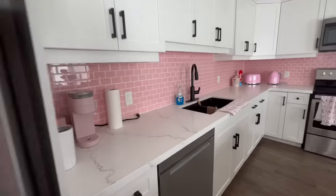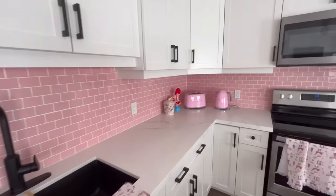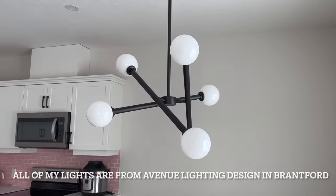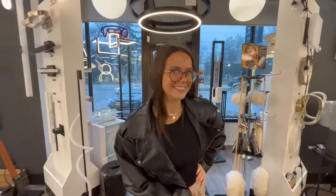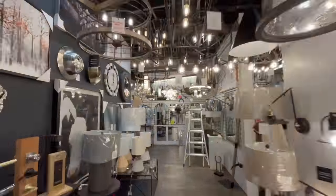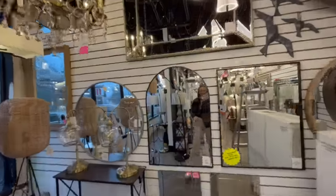I knew as soon as I bought the house that I really wanted to invest in a new quartz countertop. As soon as I saw this one countertop, I just knew it was the one for me and I'm so happy that I got it. And these lights were literally in my Pinterest board. We are at Avenue Lighting Design and I'm about to look for the lights for my new house. We are picking my lights — I am so, so excited. They also have some mirrors.